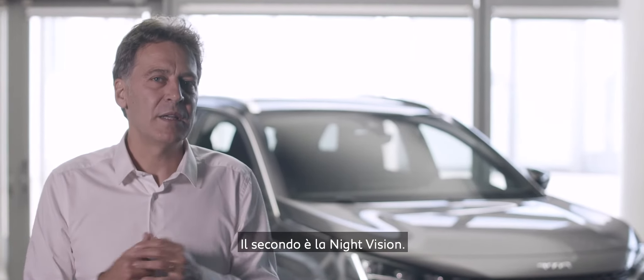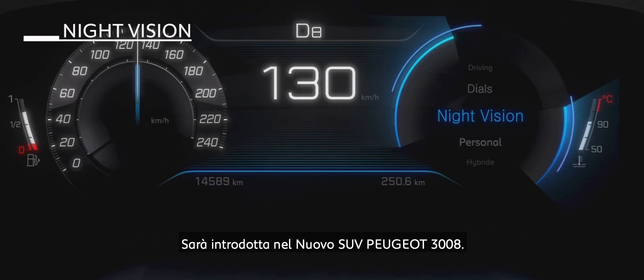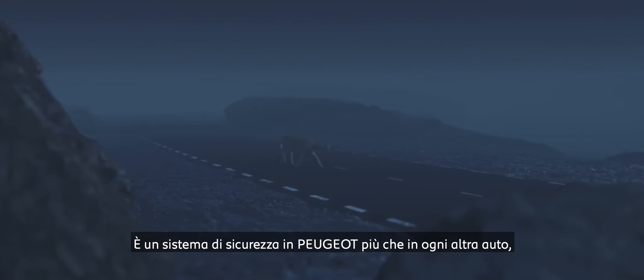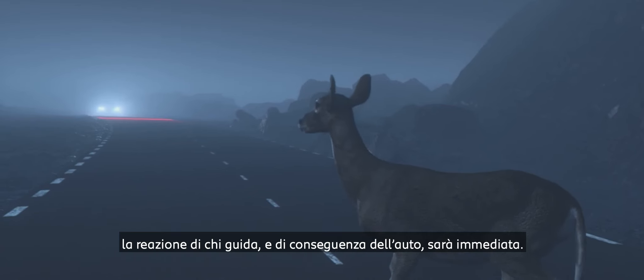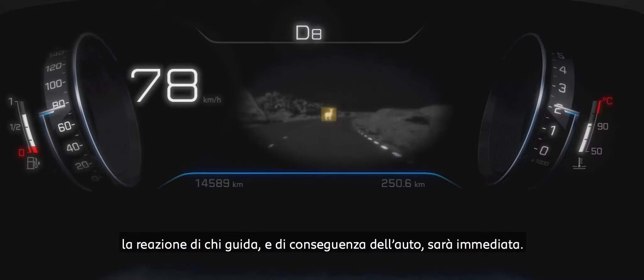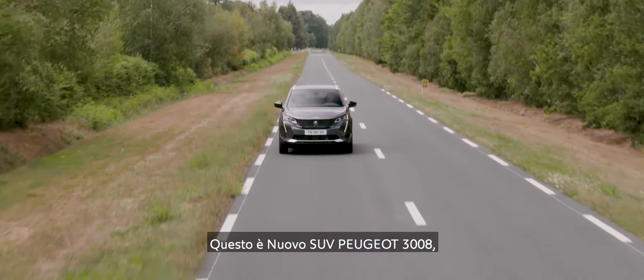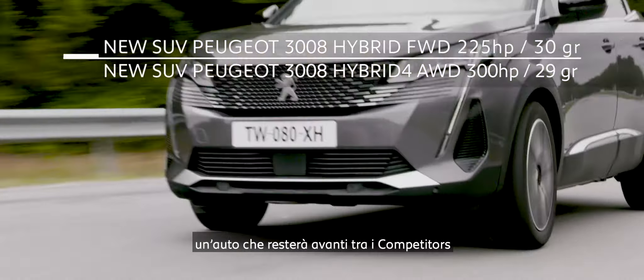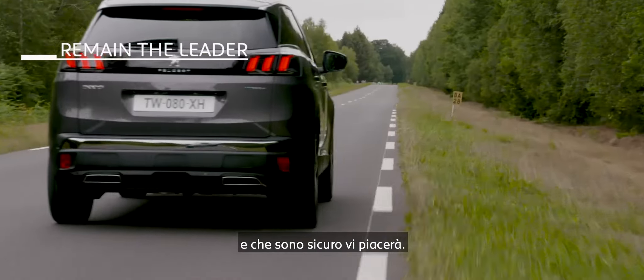The second technology is Night Vision, which will be introduced in the Peugeot 3008. It is more of a safety asset here than in any other car, because the cluster is positioned above the steering wheel, meaning the driver's reaction — and ultimately the car's reaction — will be immediate. So this is the new Peugeot 3008: a car that will keep ahead of all its competitors. I am sure you will enjoy it.